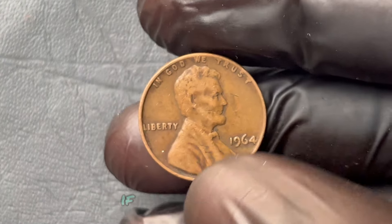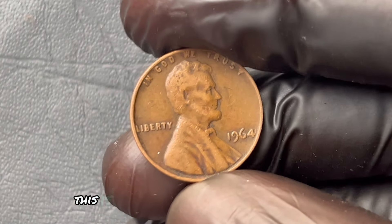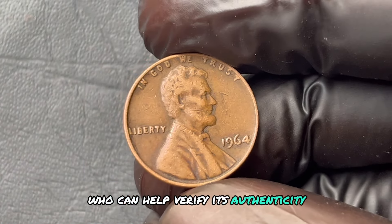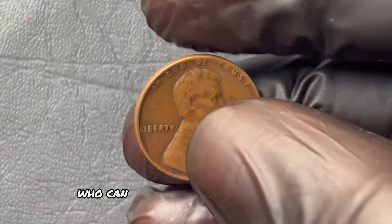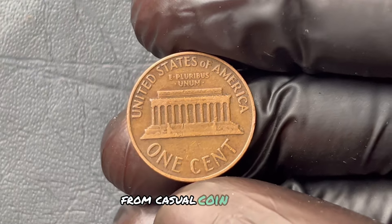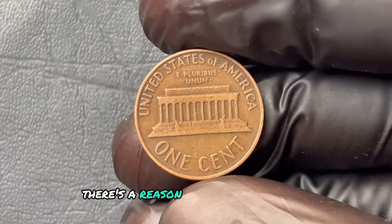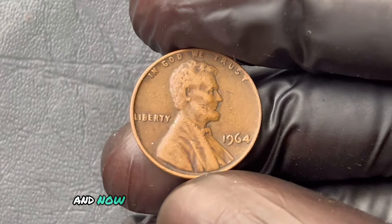They'll help guide you through the process, potentially leading you to an auction or a private buyer who can offer the true worth of your discovery. This is the big moment — the climax of your journey from casual coin holder to someone who's literally holding a fortune. Just imagine discovering one of the rarest coins in existence. There's a reason this penny is sought after by so many — it's part of history, part of the American story, and now it could be part of your legacy.